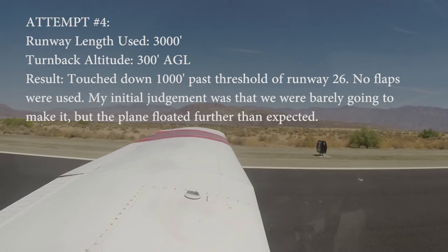Borrego traffic, Cherokee 5-4-Quebec, taking off runway 8. Simulated engine failure after departure, returning to 2-6, Borrego.